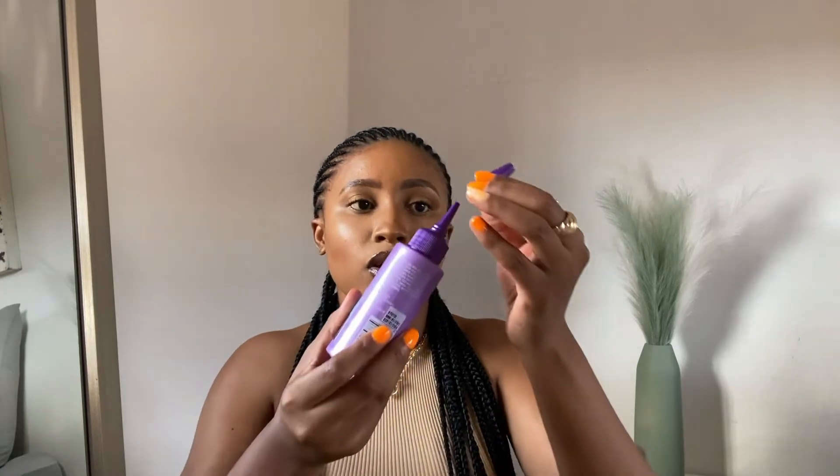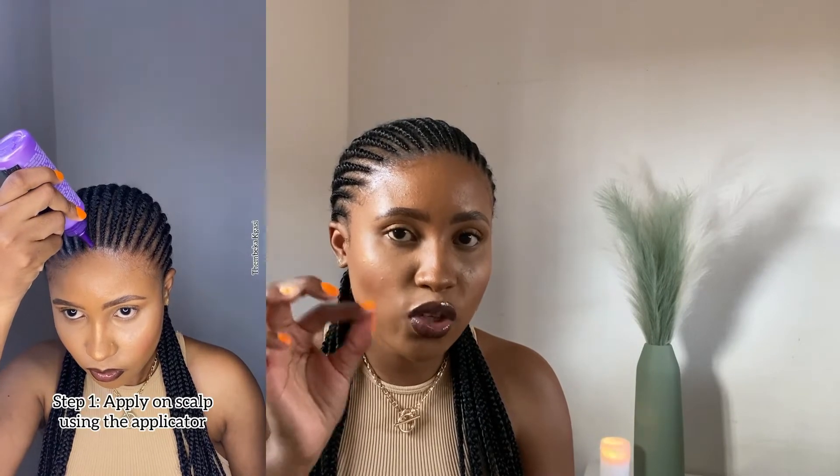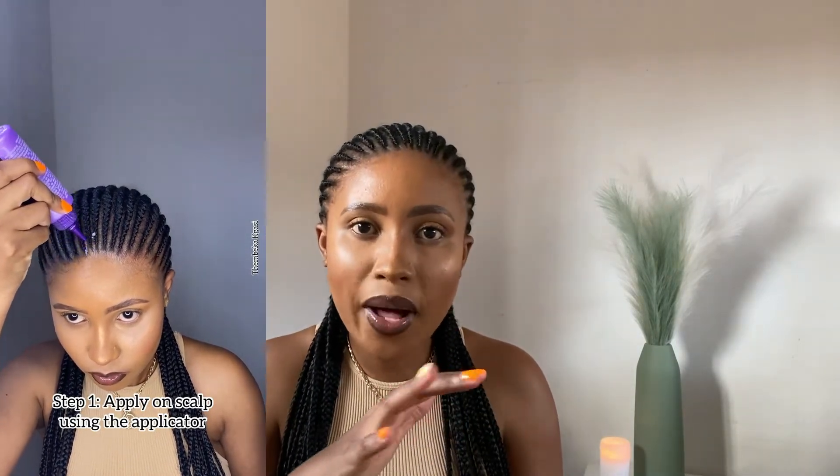You can use it on braids, wigs, and locs. What I like most about this product is the packaging — you just open it up and squeeze and the product comes out. I applied it directly on each and every line of my cornrows. When you massage it, you don't even have to harshly massage it.